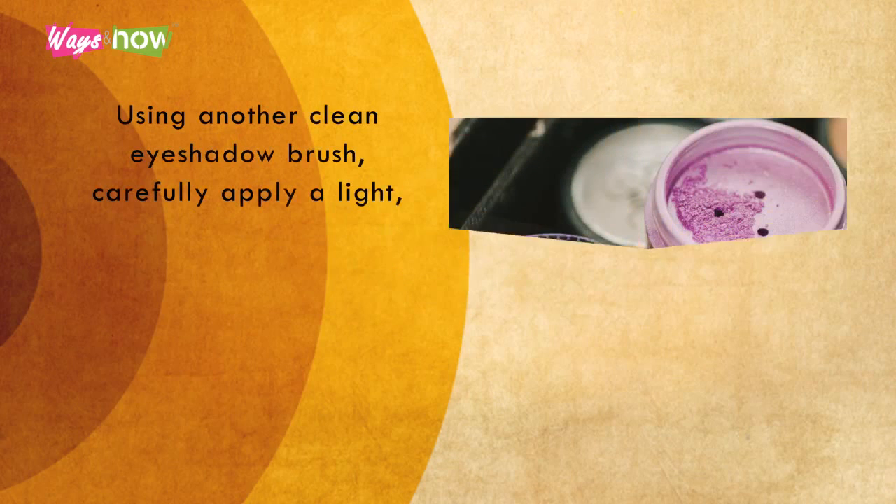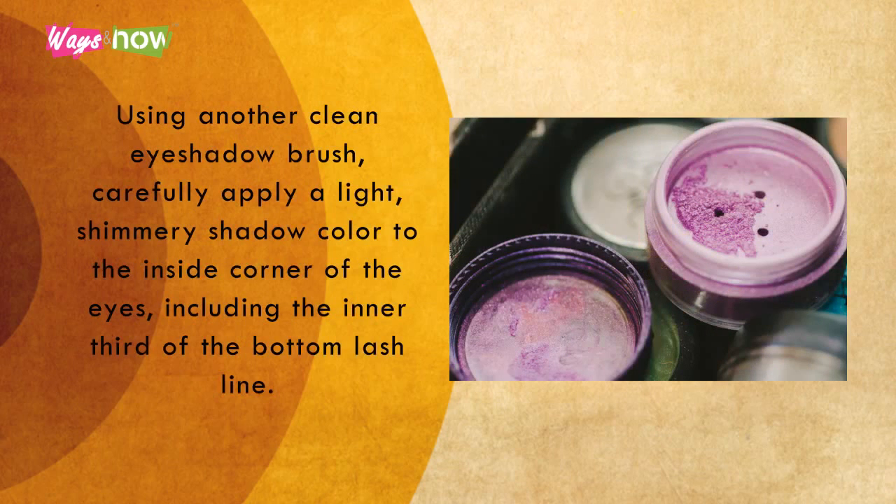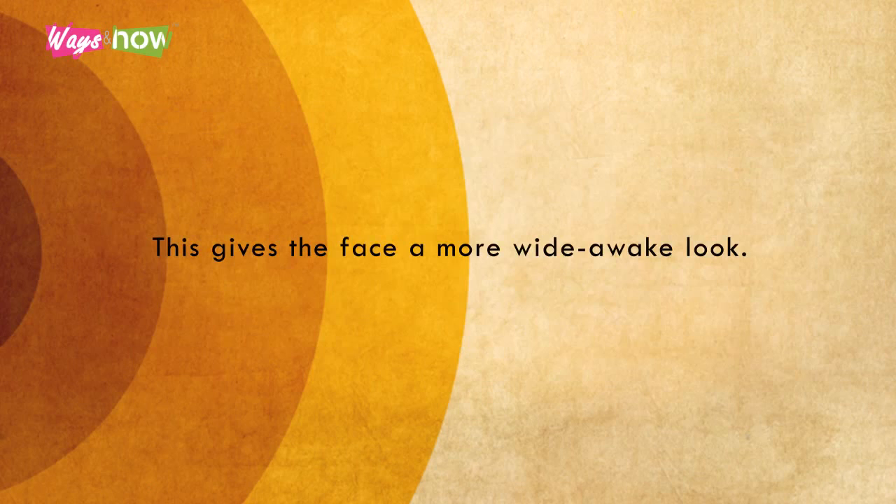Eight. Using another clean eyeshadow brush, carefully apply a light, shimmery shadow color to the inside corner of the eyes, including the inner third of the bottom lash line. This gives the face a more wide-awake look.